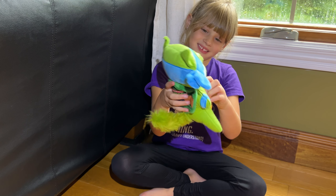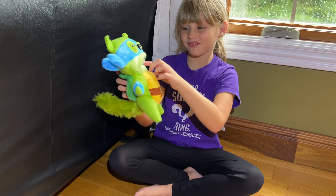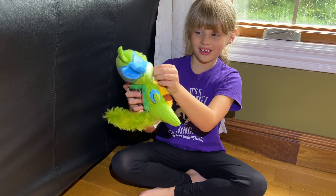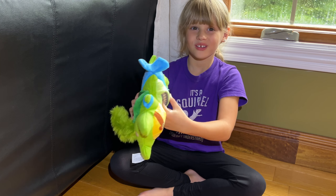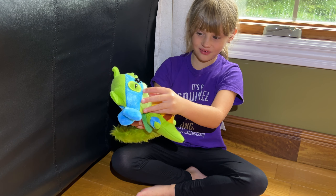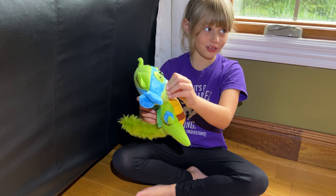I think he's so cute. He has these little wristband things on him. That's cute. His teeth are kind of not as white, like he didn't have to brush his teeth, so that's kind of cool.